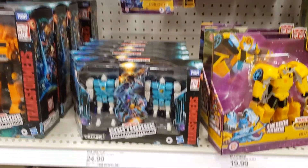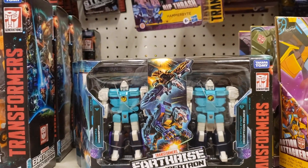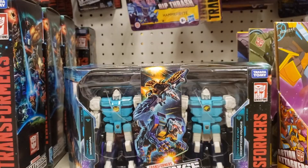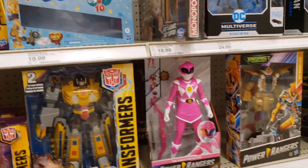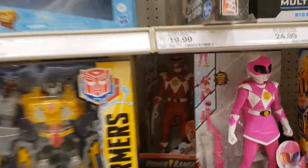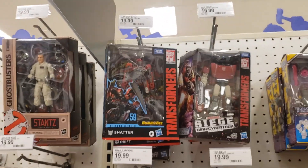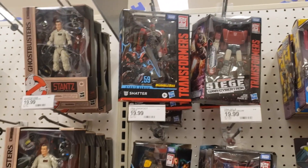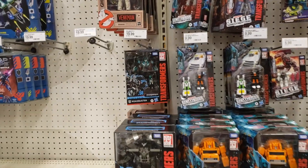Got the usual suspects over here. Nothing in Power Rangers land. In Transformers land, we do have Wingspan and Pounce right there — these are the Cybertronian villains. Pretty awesome. They did restock and have a whole bunch of those. Big Power Rangers — looks like the 12-inch Pink Ranger and Red Ranger. There's Bot-Bots, the cute Transformers. Over in Siege Wars Cybertron, we're seeing Crosshairs, Sideswipe, and the usuals.